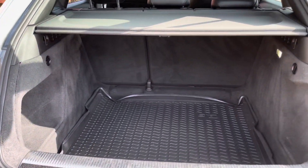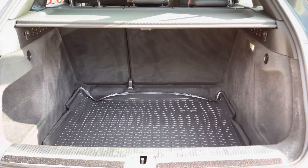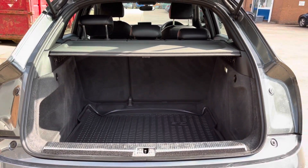Focusing on the boot now, we can see that there is enough room for two medium-sized suitcases, plenty of room for your weekly shopping, and the rear seats are fully foldable.